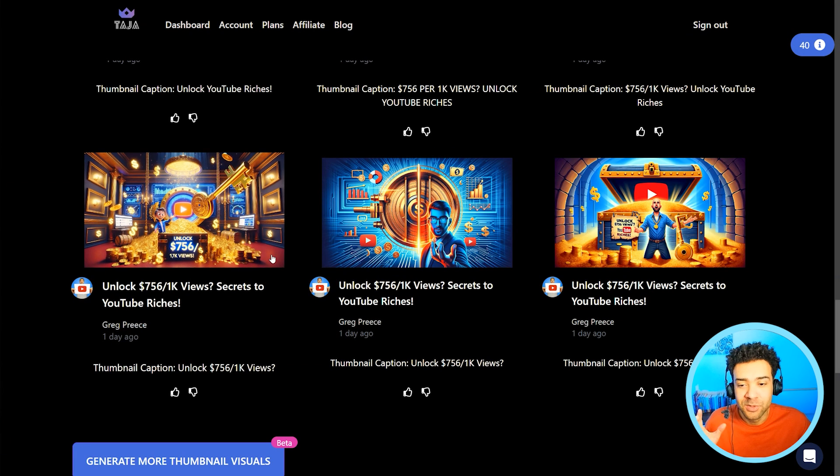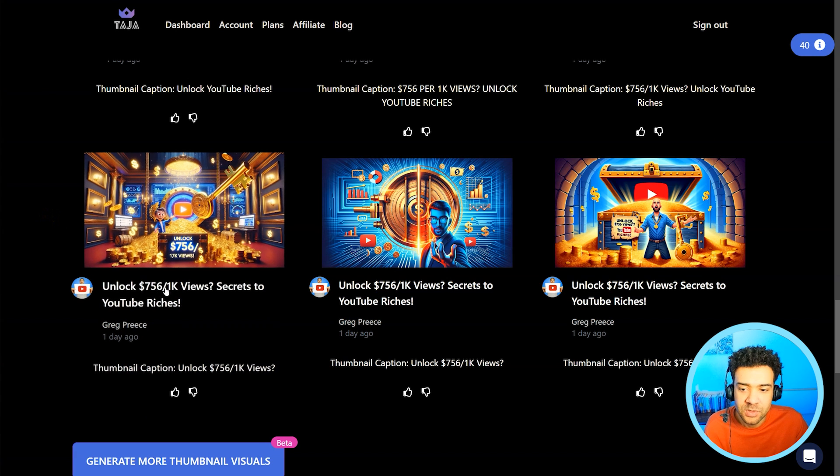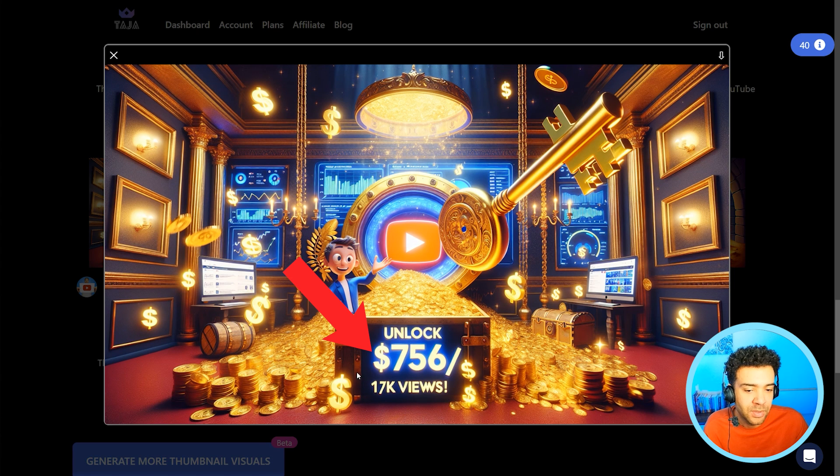You might experience a little problem when doing this. The problem is with the text — it says '$756 per 17,000 views,' but the title we chose suggests you can make $756 from 1,000 views. So the thumbnail text is a mistake. Also, the letter W looks a little weird. AI sometimes has problems with text — it's just the way it is. But I found a quick, hassle-free way to fix any text issues in your AI thumbnails.